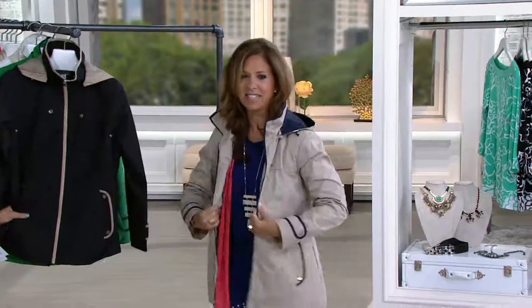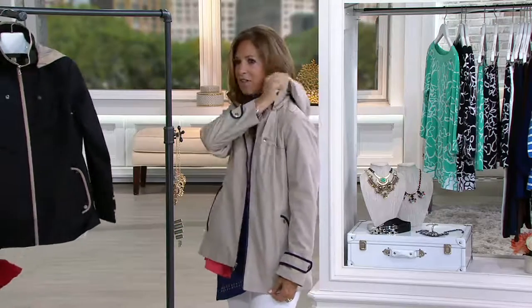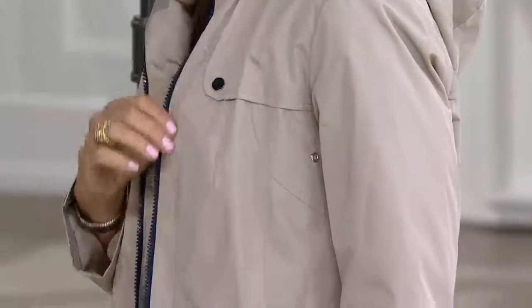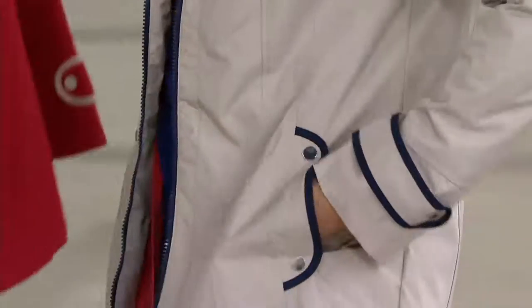I'm constantly in stores because I like to see what other designers are doing and comparing price points and designs. This is like the ultimate highest quality — it's what you would see a Ralph Lauren do with jackets like this, and they'd be like hundreds of dollars. It's that good. You'll notice when you get it home the detail is so fabulous.